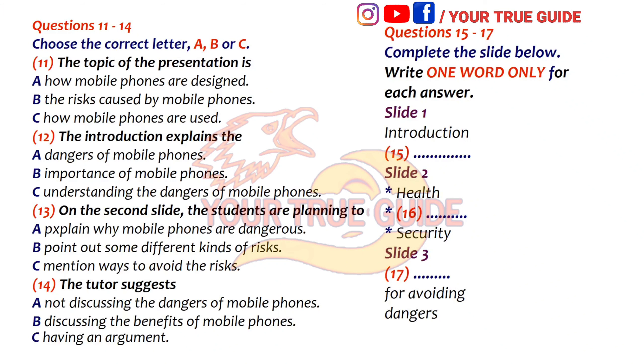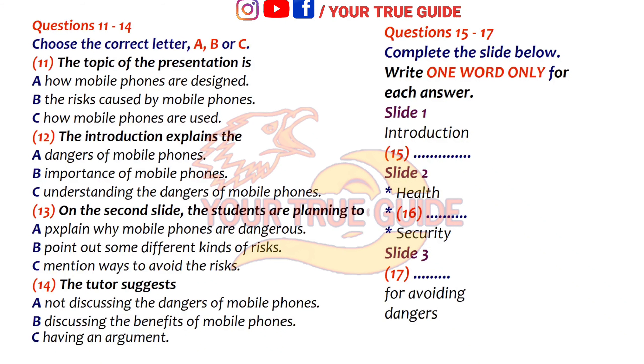Who's going to explain the second slide with all the dangers? That's me. Do you think I've got enough detail? Yes, I think there's plenty of information, but I think it's all a bit mixed up at the moment. You've got dangers like getting headaches in the same list as having car accidents and being robbed in the street. They're all different types of danger. I think you should divide them into groups, maybe under separate titles like health, accidents, and security. That'll make it much clearer to the audience.